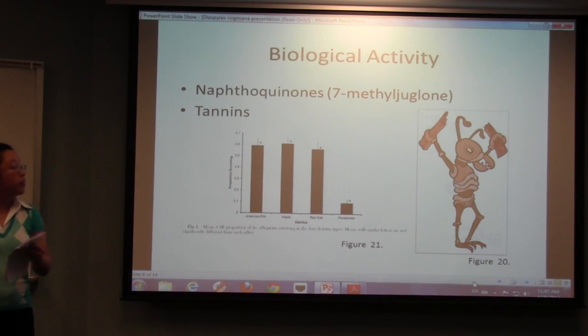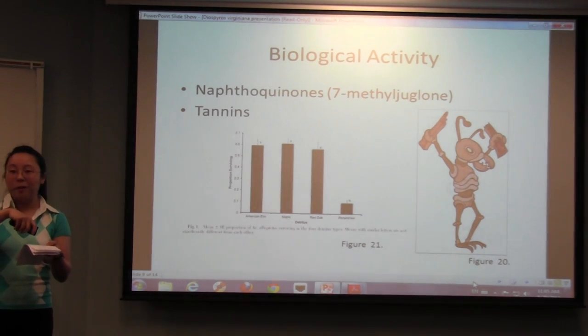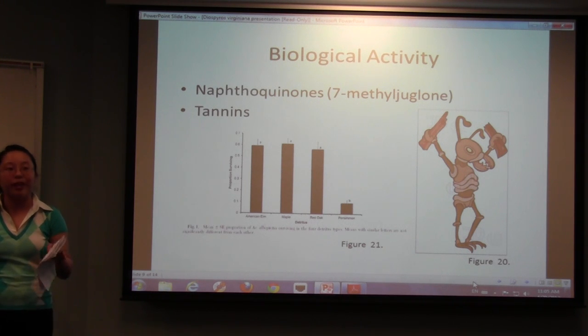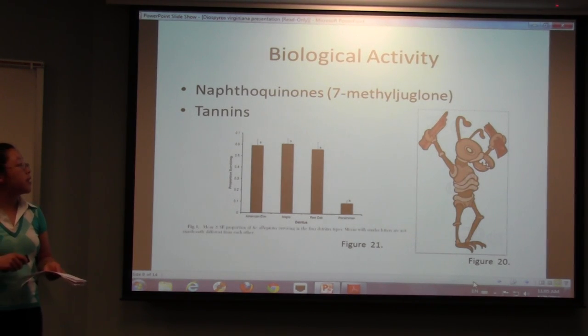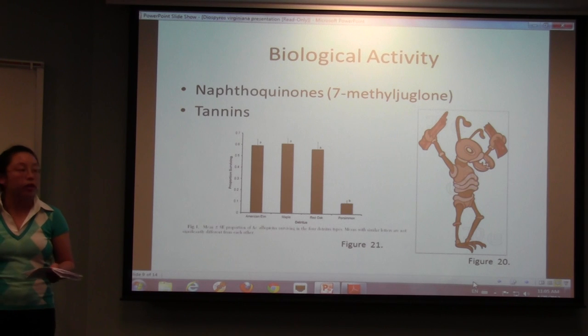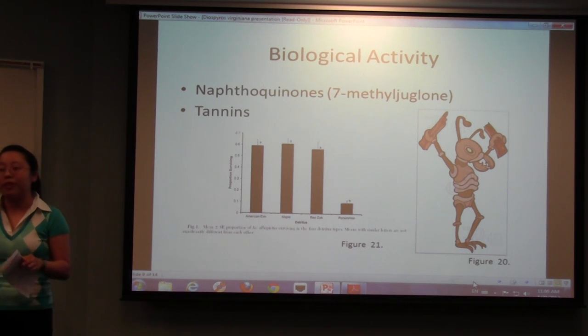Research has shown that persimmon decreases mosquito larvae growth. In a lab study, they took leaves from several trees — the American elm, the maple, the red oak, and the persimmon tree — and grew mosquito larvae in them. The larvae don't really survive in the persimmon leaves, so it has an anti-mosquito effect. When they looked into it, they found that naphthoquinone 7-methyljugulone was most likely the active ingredient. 7-methyljugulone was originally isolated from a plant called black ebony from the same family, but it's actually found at a much higher concentration in the persimmon tree.